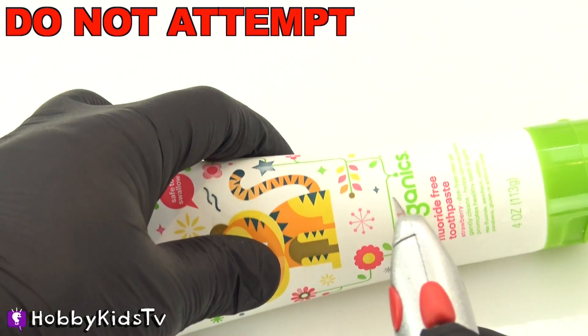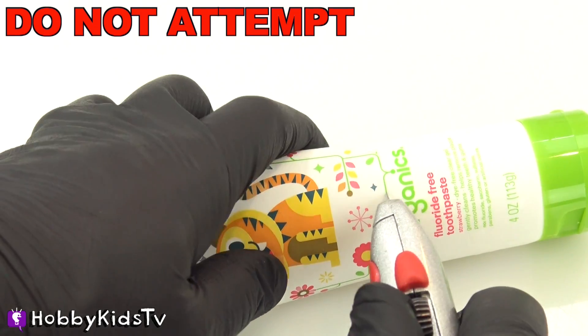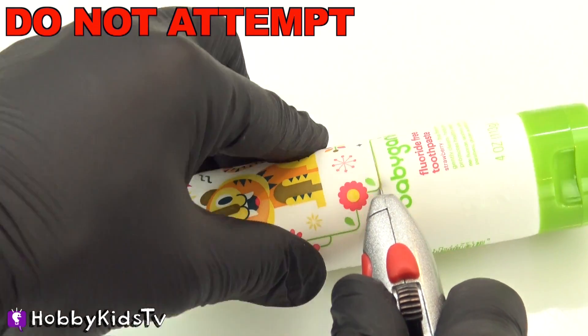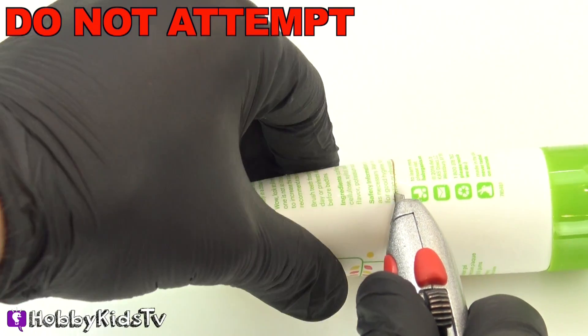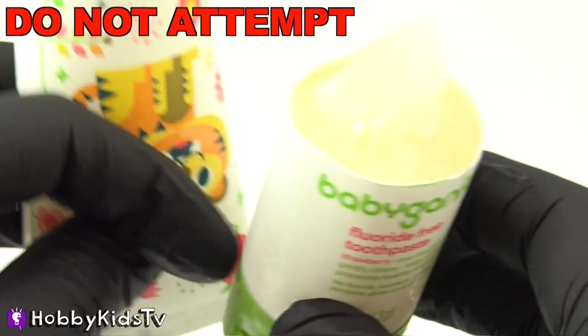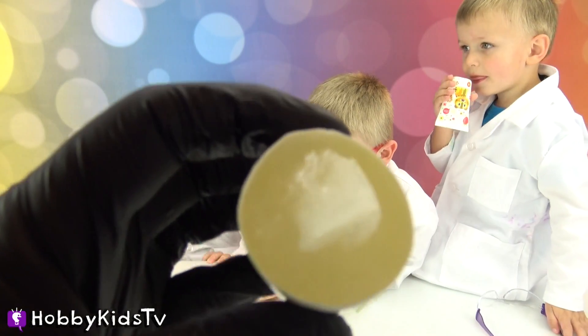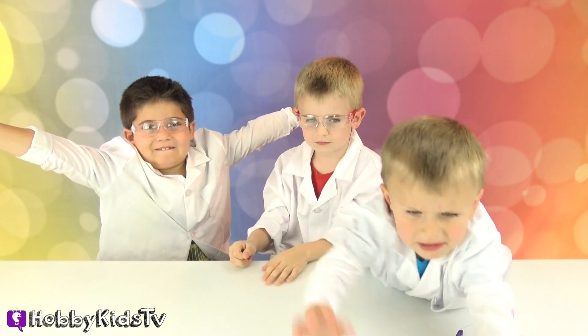Please remember, Hobby Fans, do not attempt to do this! You guys ready to find out what's inside frozen toothpaste? Is that frozen? It's frozen! Oh cool! It looks like ice cream! Smells delicious! Give the video a thumbs up if you like to find out what's inside stuff!